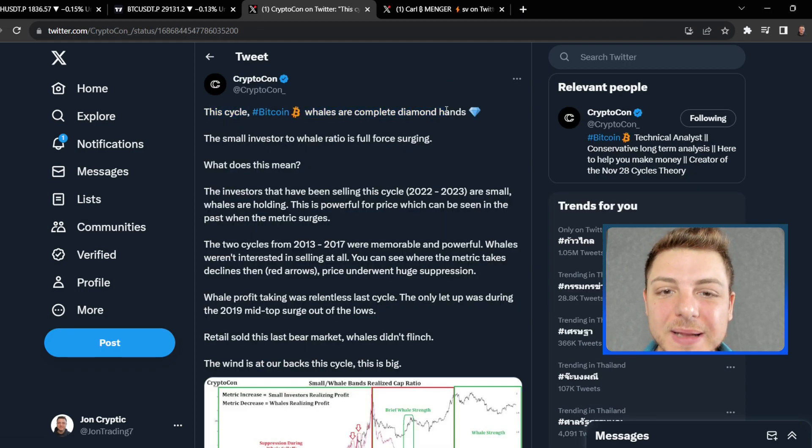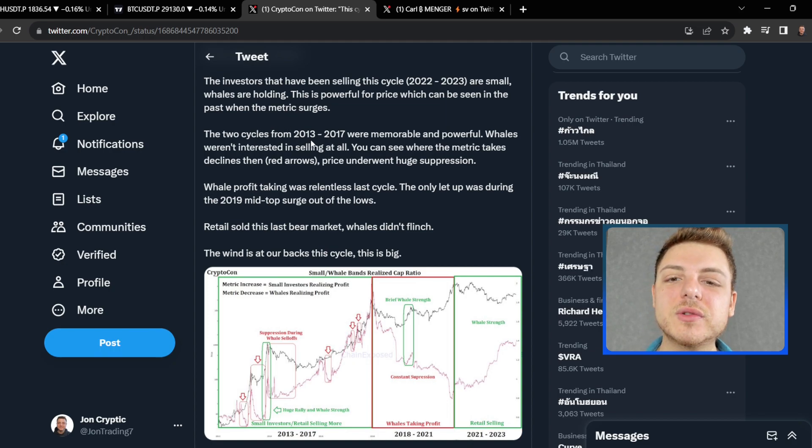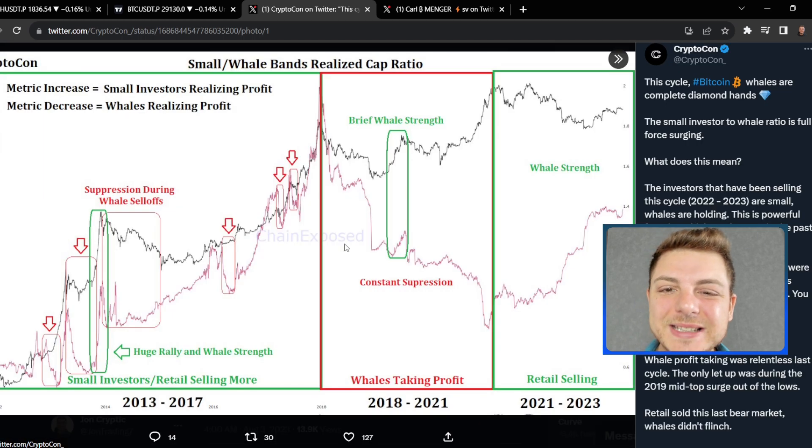This Bitcoin cycle, whales are complete diamond hands. The small investor to whale ratio is surging. The investors that have been selling this cycle are small — whales are holding. This is powerful for price, which can be seen in the past when the metric surges. The two cycles from 2013 to 2017 were memorable and powerful. Whales weren't interested in selling at all. You can see where the metric declines, price underwent huge suppression.